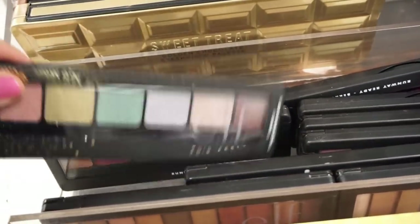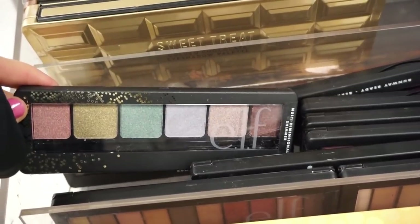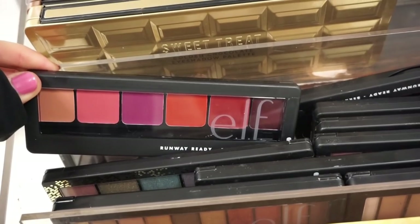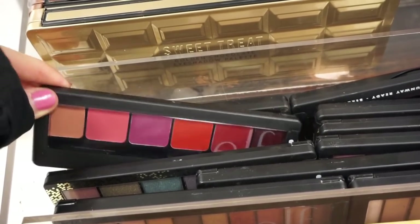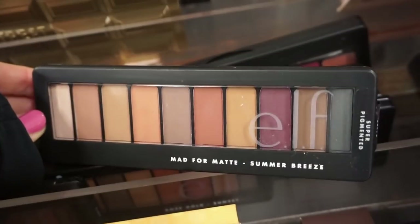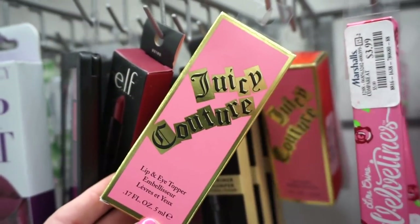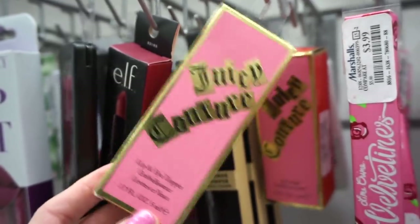They have lots of ELF here — like this Rose Gold Sunset palette, each one is $3.99. We've seen these quite a few times but they're bringing a bunch in now. They also have this lip palette which includes mostly berry-tone, reddish shades and one neutral. This one right here is really pretty — all the shades are matte, I like this one.